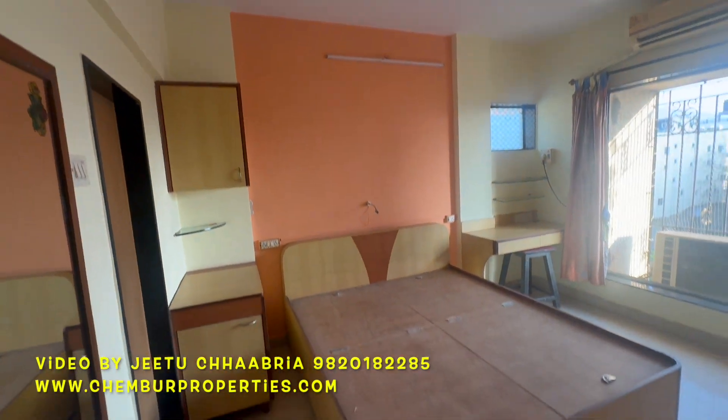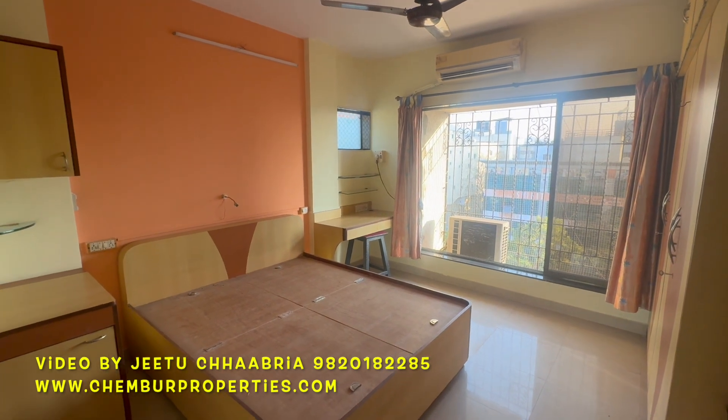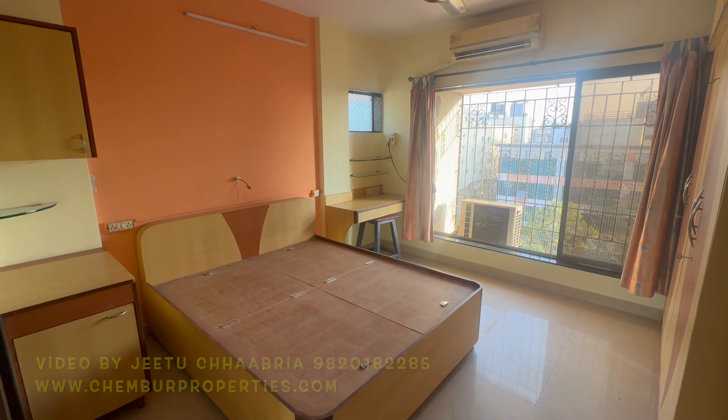This flat has a stilt car park. For complete details please check the description box below and subscribe to my channel. 3 BHK for sale in Chembur.